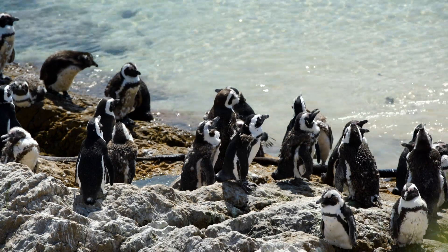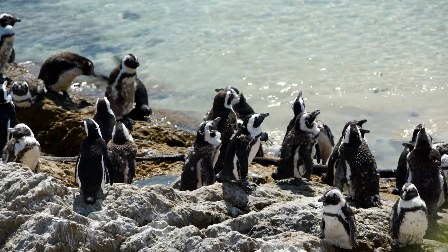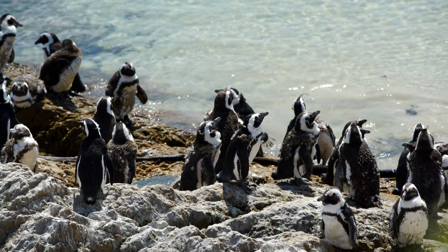While penguins may not be able to fly, they are powerful swimmers and they have webbed feet.